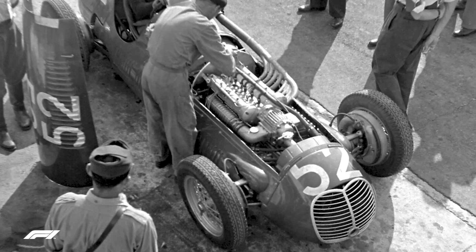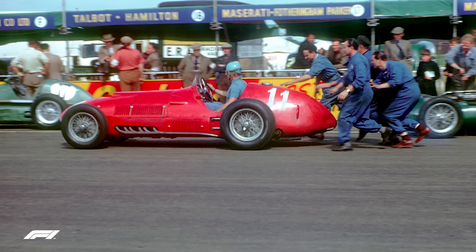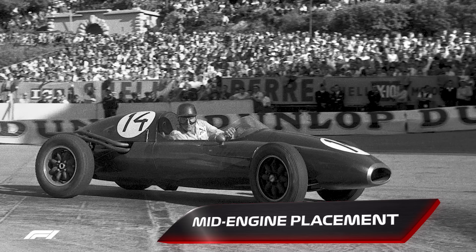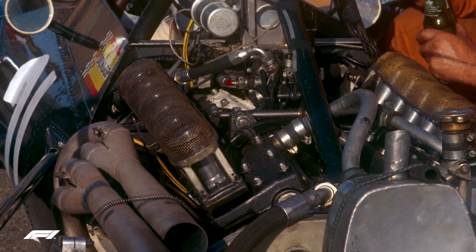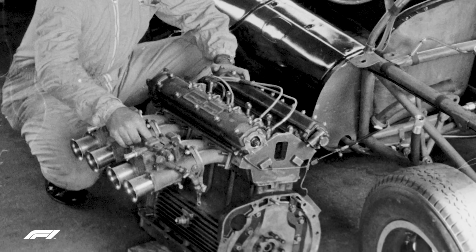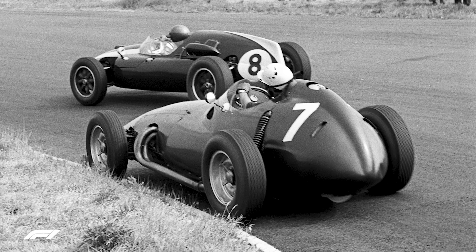Occasionally, there's a technological revolution in Formula One that changes everything forever. When the World Championship began in 1950, the car's engines were all at the front. After all, as Enzo Ferrari famously said, the horse should pull the cart, not push it. But in the late 1950s, all that was about to change. Because father and son Charles and John Cooper used 500cc motorcycle engines in their light and nimble racing cars, they decided it would be better to situate the engine at the back. Jack Brabham took 6th place at the 1957 Monaco Grand Prix in a rear-engined Cooper. But the little green car with its unconventional motor placement was not taken seriously by the big boys, Ferrari and Maserati with their engines at the front.